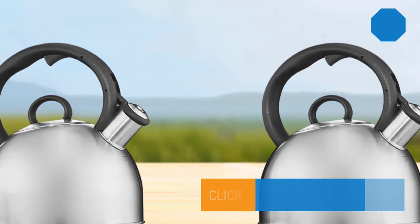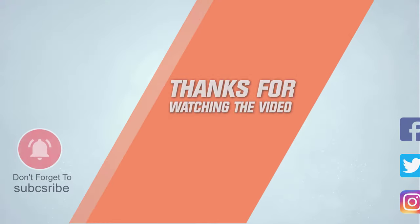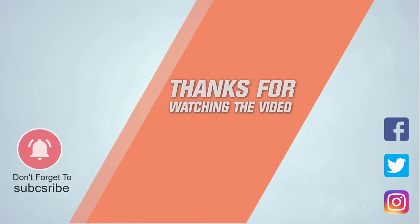For more details, click the link in the description. Thanks for watching the video. Like this video and subscribe to our channel.